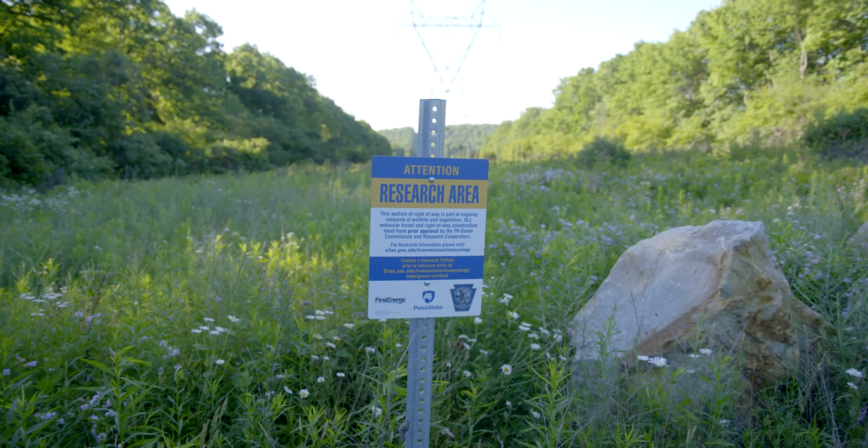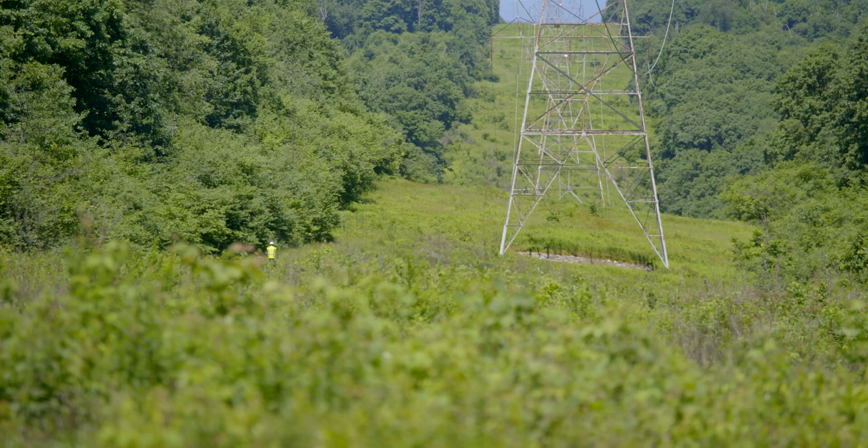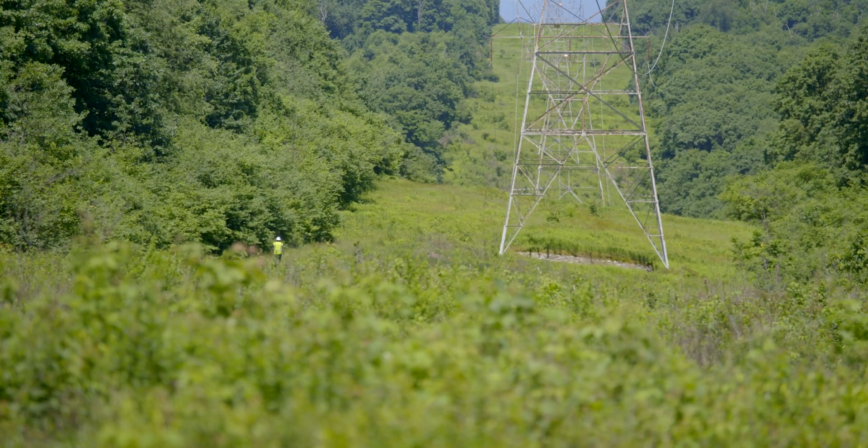State Gamelands 33 is unique because research has been going on here for more than 60 years, and they are researching something not commonly looked at — putting scientific evidence behind best management practices for vegetation management on energy lands.